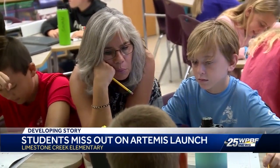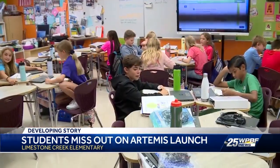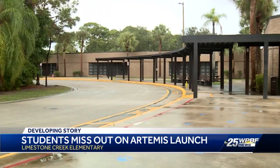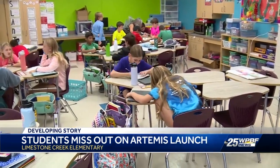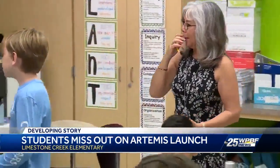That teacher tells me she's especially proud because she's close friends with the lead flight director at NASA working on this mission. She's been getting direct updates from the Kennedy Space Center, and this morning, fifth graders in Ms. Cheryl Kenny's classroom at Limestone Creek Elementary were absolutely thrilled getting first-hand updates. While the Artemis I mission has been postponed for now, once the launch happens, Ms. Kenny hopes the experience and lessons taken away stay with her students for a lifetime.